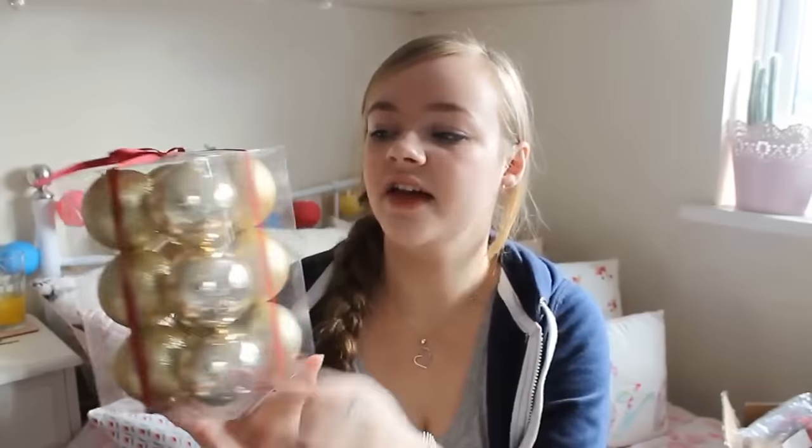For the baubles — we've just got a fake tree this year as it's our first Christmas in the house — I went quite cheap. I got this set of 12 gold ones from Wilkinson's for £2.50, with shiny, glittery, and matte ones. Even more of a bargain, I then got a set of 50 for £5, and they are red, green, and gold in all different sizes and finishes.